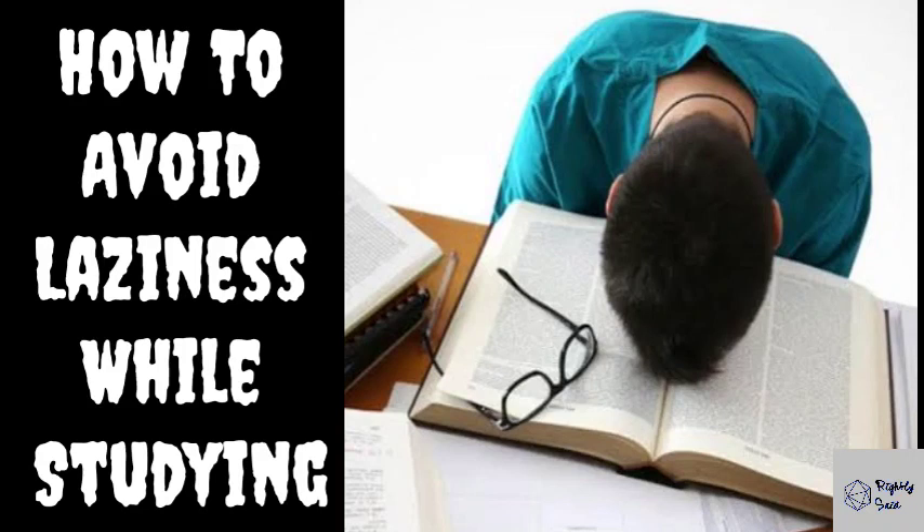Hello everyone. Many students sit to study thinking they will get the most out of the study sessions, but after a few minutes they start procrastinating. And due to that, their productivity level goes down and they don't feel like studying. If you are also one of those students, then apply these steps that I am going to share with you. So let's get started.